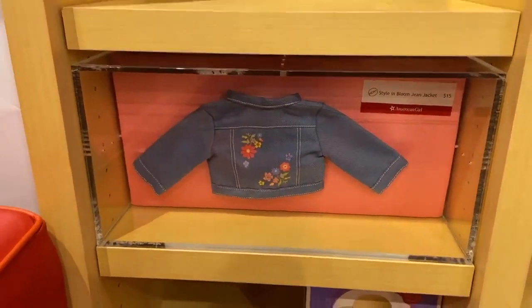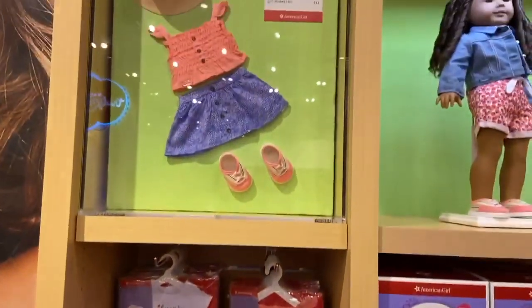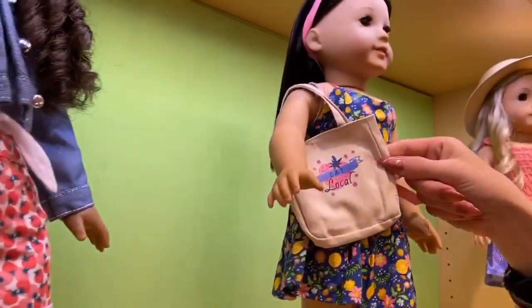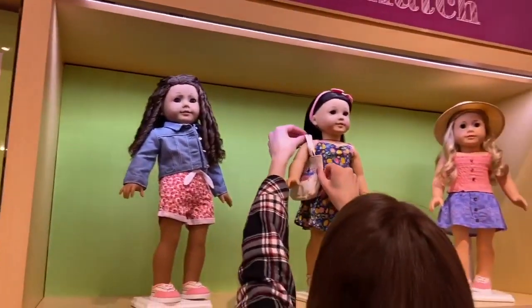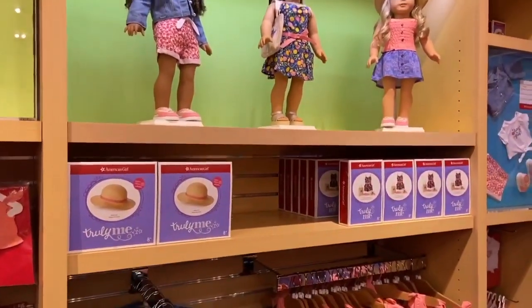Look at the back of the jacket — it has a gorgeous flower print on it, what a nice touch. And here is Danica, she is helping me show the little market bag. Really adorable stuff, and I think American Girl did a great job.